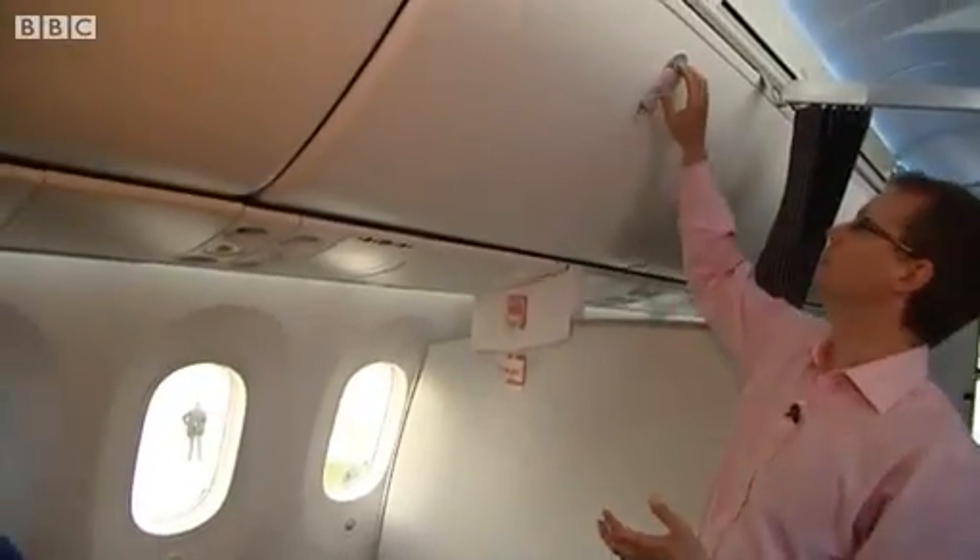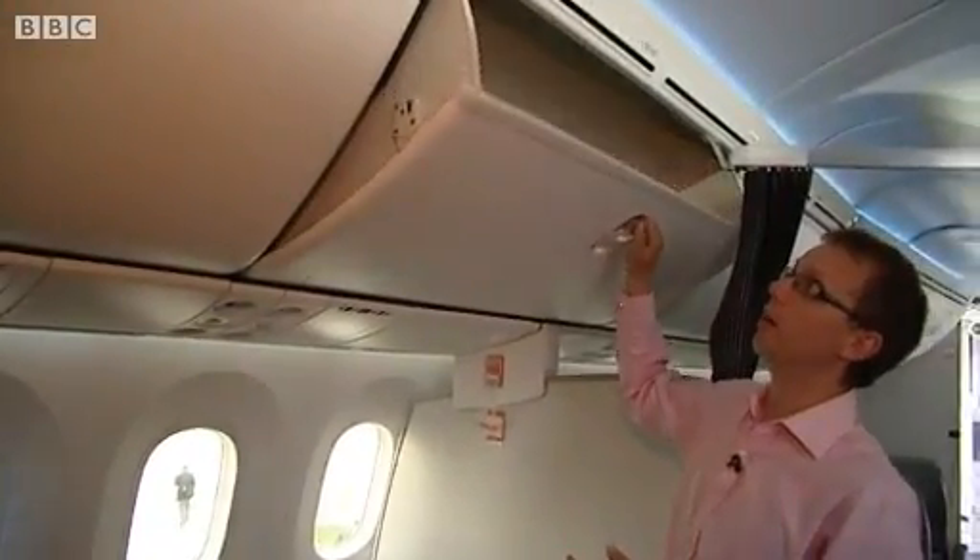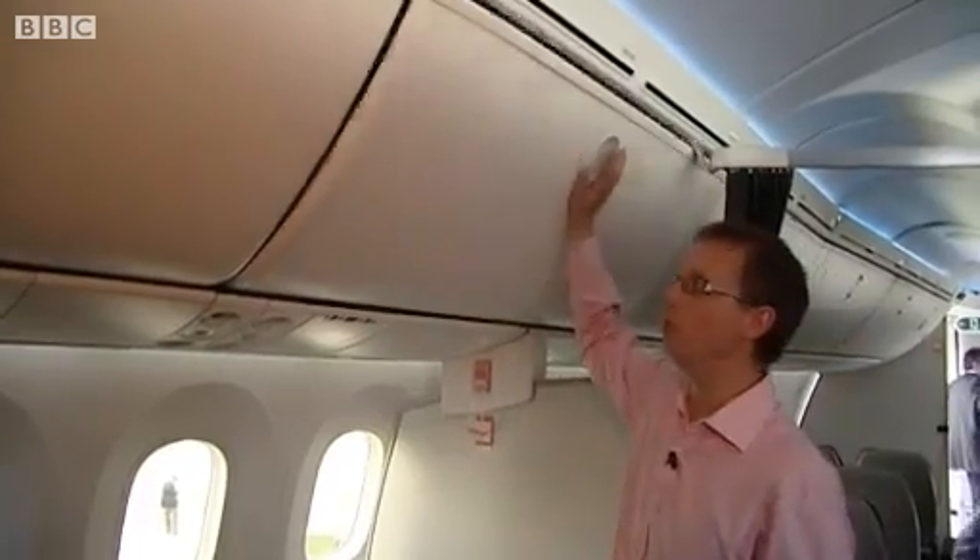There are a number of features that Boeing are quite keen to point out. For example, the overhead luggage compartments are bigger than they would be normally. There's more headroom. It should feel nicer when you're sitting in the plane as well, due to better filtration in the air. You've got bigger windows — may not look that much bigger, but they are bigger than they would be normally.